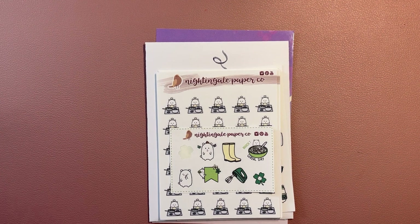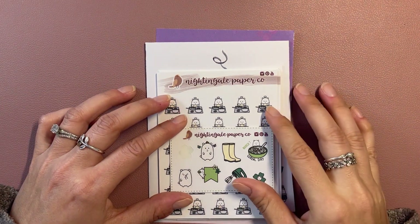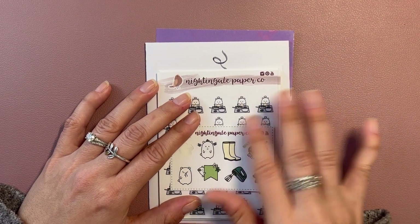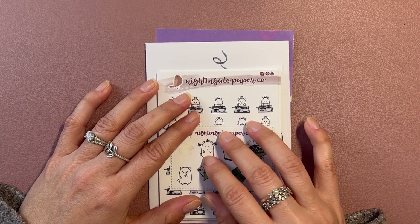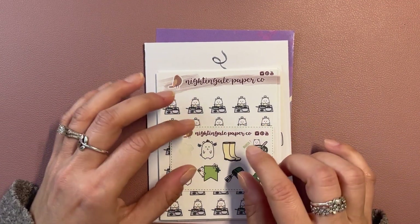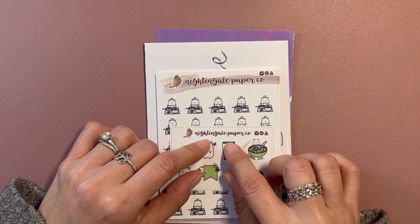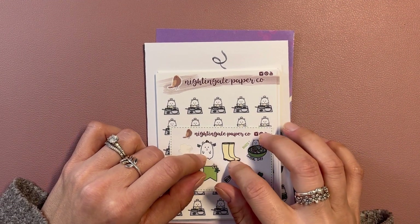Hello and thanks for stopping in. Today's video is going to be a quick one. I placed three orders on Etsy for stickers — one from Nightingale Paper Co, one from Coffee Monsters Co, and the other from Paper Bits Co.